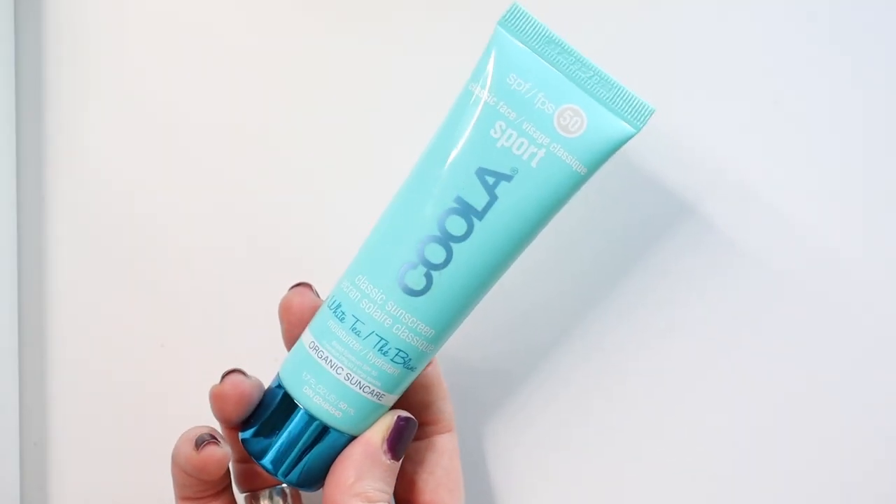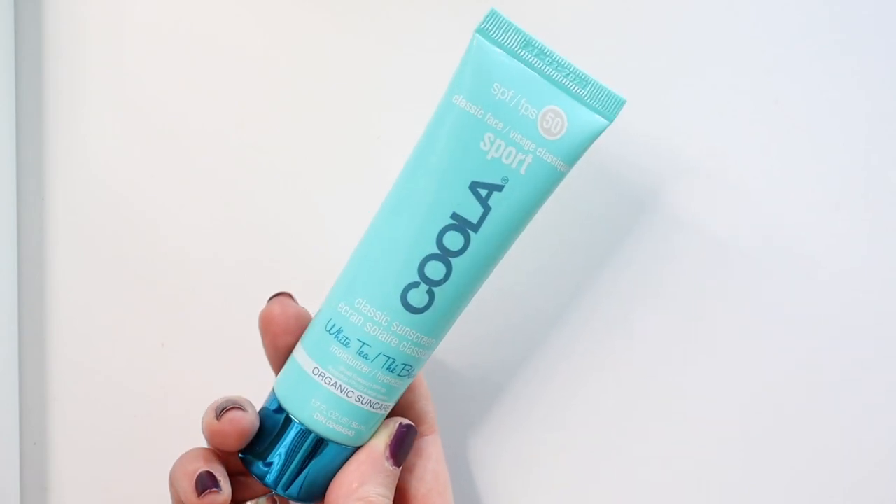Next is from Kula — it's SPF 50, and this is a no-go because of the ingredients. I put this in one of my videos and got slammed because I didn't look at the ingredients closely enough. It contains octinoxate, which is now a deal breaker for me. It wasn't back then, but now it is. I reserve the right to change my mind as I learn — it's about progress, not perfection.